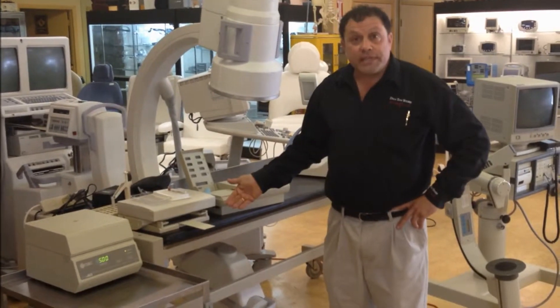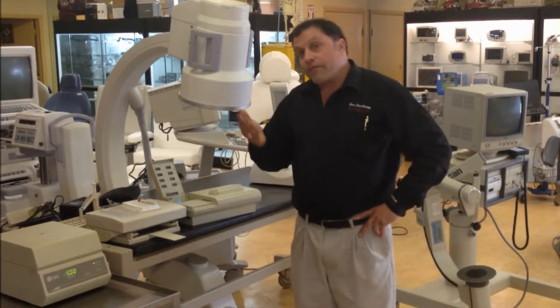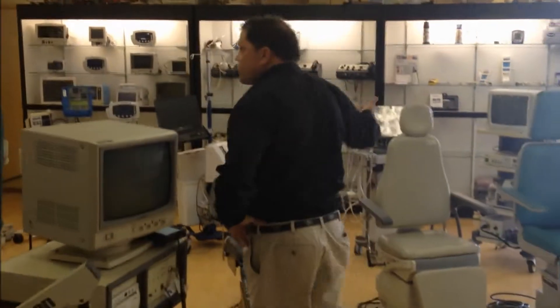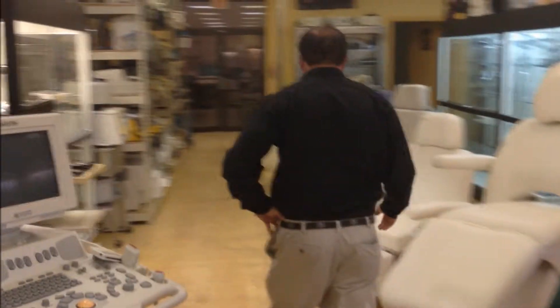We sell CBC machines. It's great for pediatricians, oncologists. Come on, follow me. We've got all kinds of equipment at the Doctors Toy Store. All of it's discounted. We can get deals at the Doctors Toy Store.